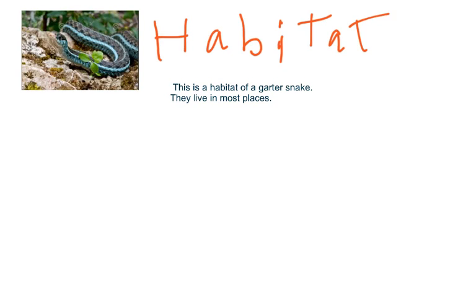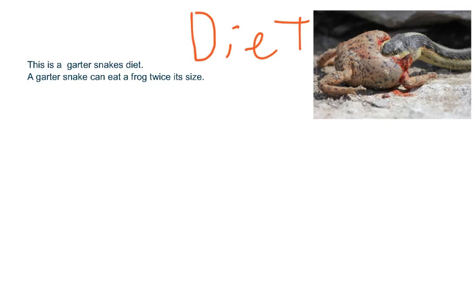This is the habitat of a garter snake. They live in most places. This is a garter snake's diet. It can eat something twice its size.